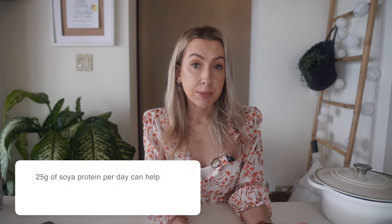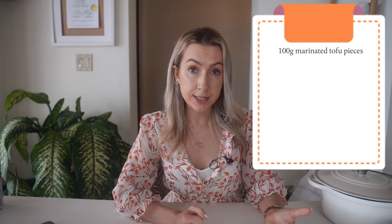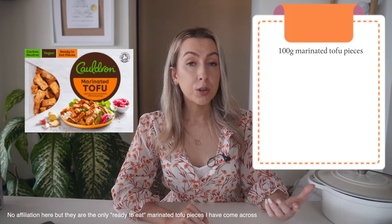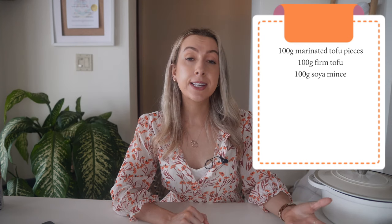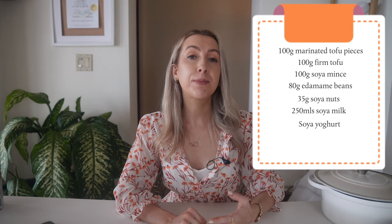We want all the blood and oxygen flowing to your heart and brain so you don't get a heart attack or a stroke. Food labeling authorities in the UK, United States, Japan, Canada and more have approved statements that including 25 grams of soy protein per day can help reduce blood cholesterol levels. Studies show it can lower LDL cholesterol by about 3 to 4%. It's best to start with one or two servings a day and try to build up to three. Examples of servings include: 100 grams of marinated tofu pieces, 100 grams of firm tofu, 100 grams of soy mince, 80 grams of edamame, 35 grams of soy nuts, a large glass of soy milk, or a soy yogurt or pudding.